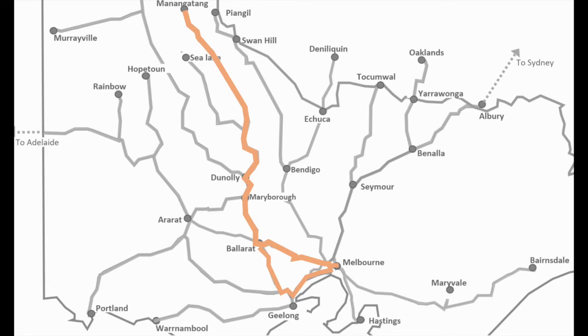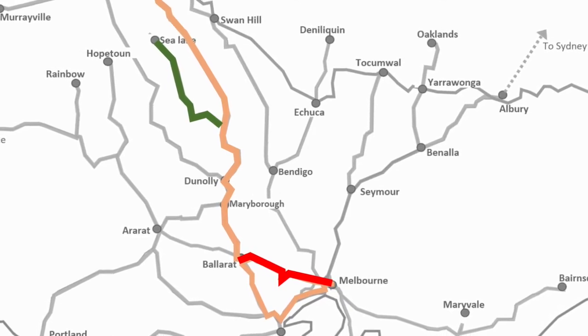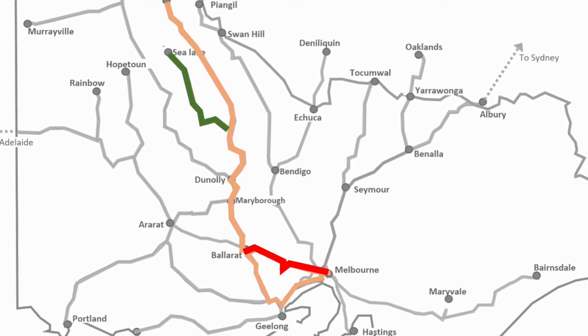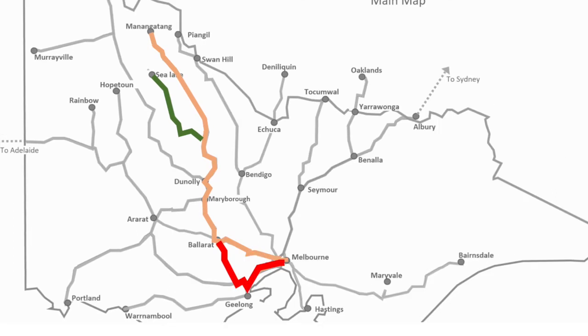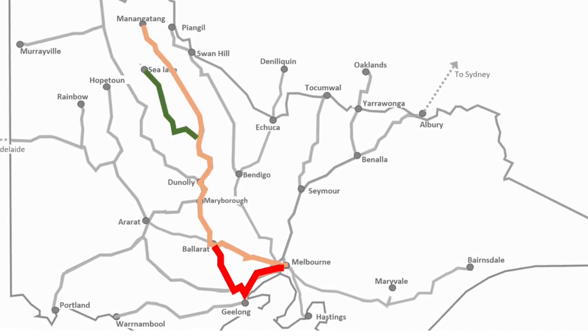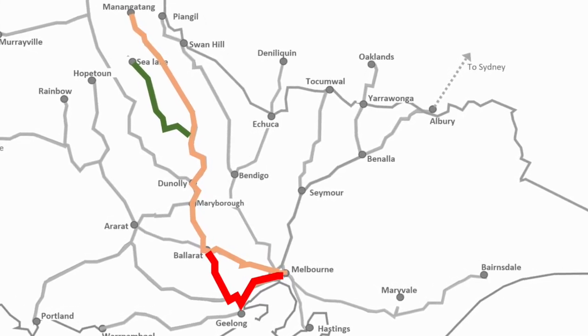These trains can actually take two different corridors between Ballarat and Melbourne. Once they get from Ultima to Ballarat, they can take the corridor shared with the passenger line via Bacchus Marsh through to the Port of Melbourne, or they can go via the freight-only line between Ballarat and Geelong, and then take the Geelong corridor into Melbourne.